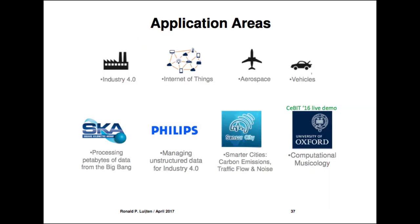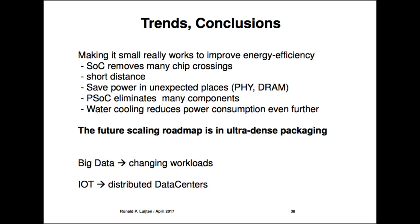Application areas include Industry 4.0 — we can move a rack unit to a factory floor without much space. It fits the trend of moving compute to the edge of IoT. Compact water-cooled technology also fits mobile applications — think drones, think self-driving cars.